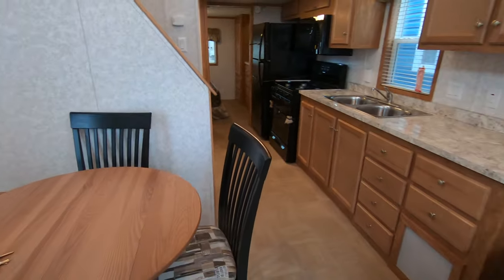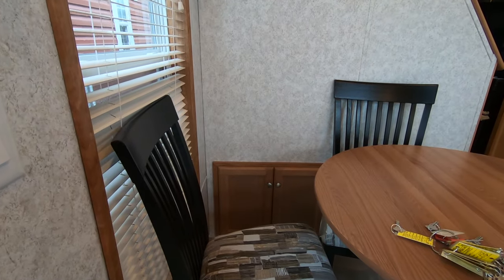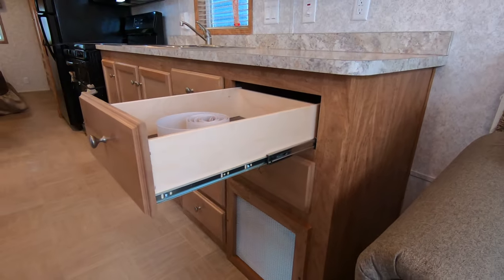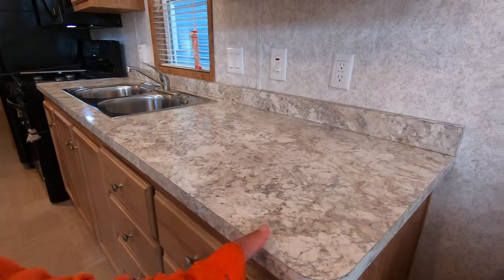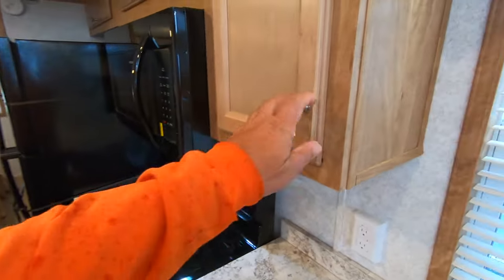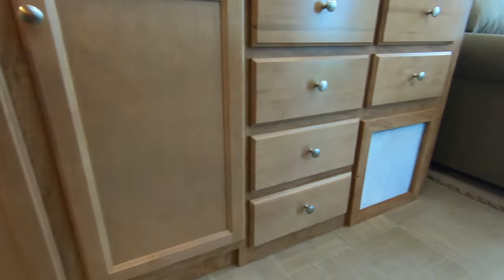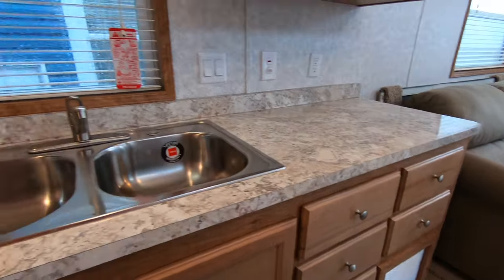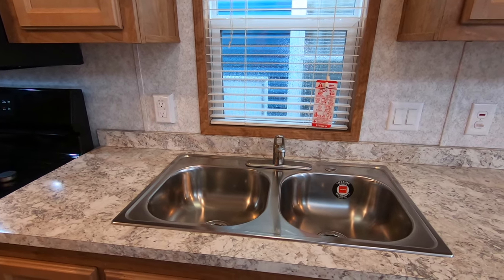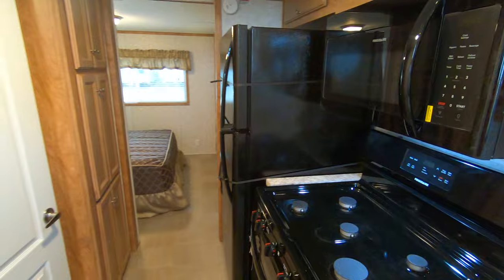There's also storage under the steps. Full extension ball bearing drawer guides on all the drawers means you have access to the entire drawer. Overhead cabinets, hall pantry, more overhead cabinets, and a lot of drawers — six drawers total. Stainless steel sink with two basins and a single lever faucet. A 30-inch five-burner range, 30-inch microwave, 18-and-a-half cubic foot fridge, and a walk-around queen in the master bedroom.